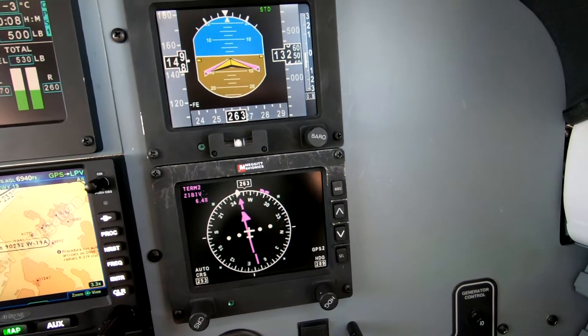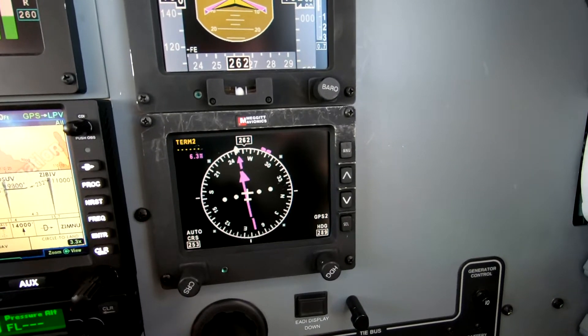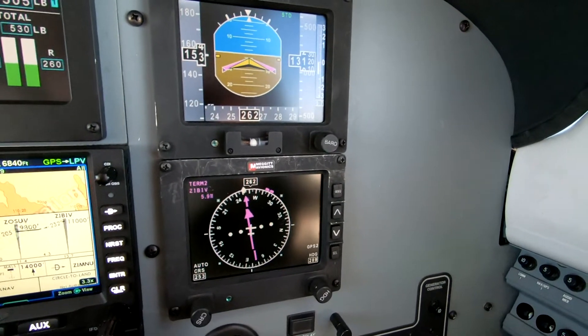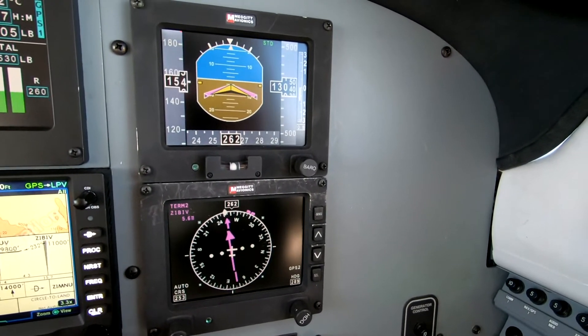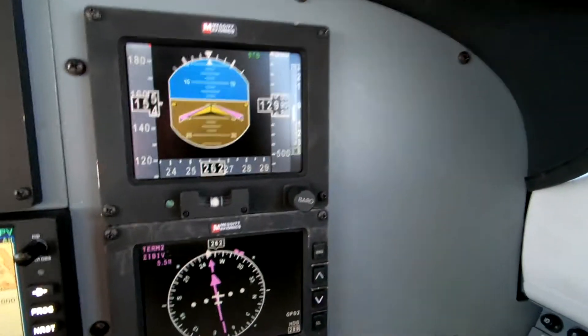Alright, so we're going down and we're on the way — so we need that over here. Zibiv. And after Zibiv, we go to 9800.